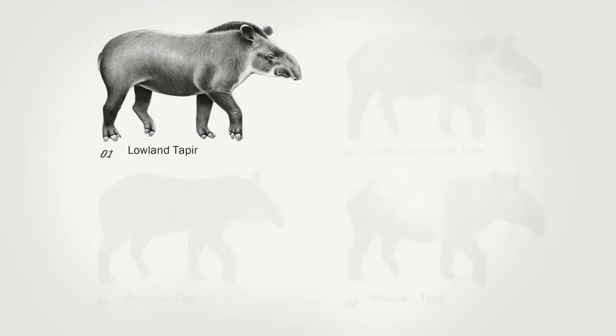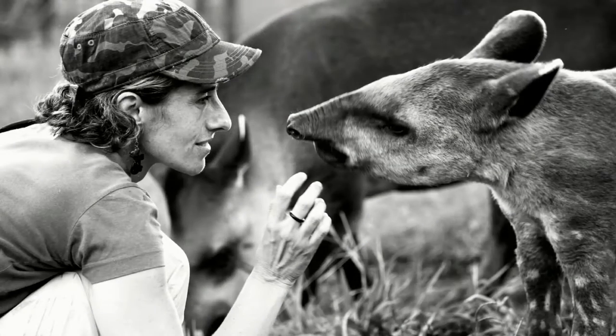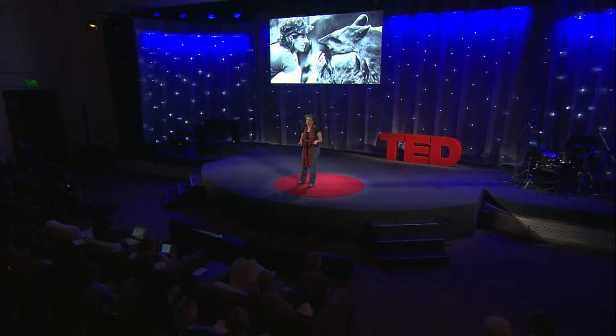I work with the lowland tapir. When I started my project in 1996, it was just a small research project that quickly took over my life and became a long-term nationwide conservation initiative.